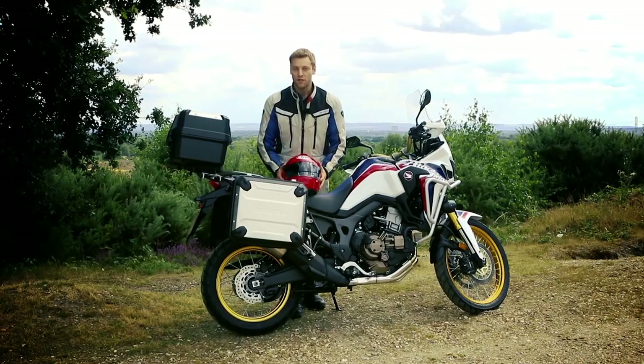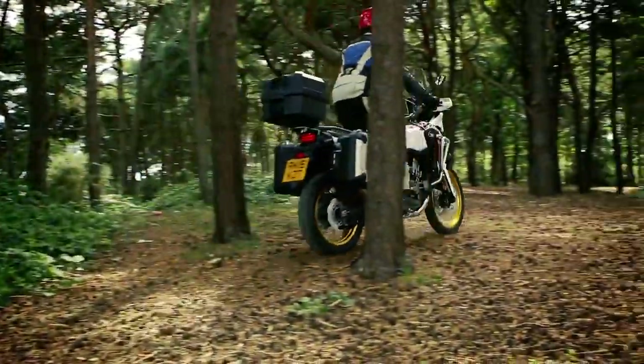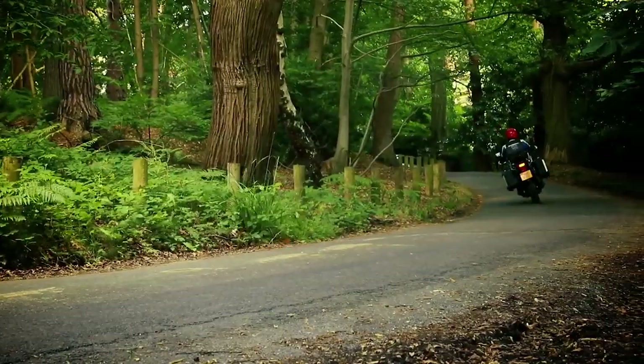The Honda Africa Twin is a genuine dual-purpose adventure bike that's high quality, great value, and incredibly capable. If you're after a motorcycle that can blend the go-anywhere ability of an off-roader, the comfort of a tourer, and the ease and agility of a commuter, then this is as good as it gets.